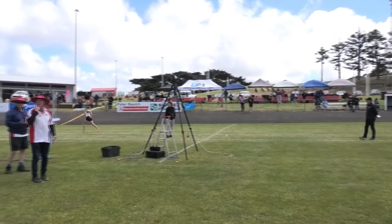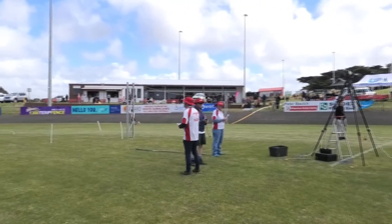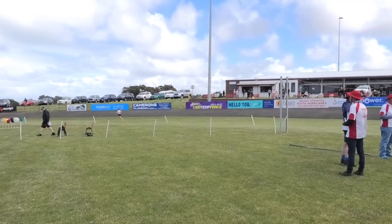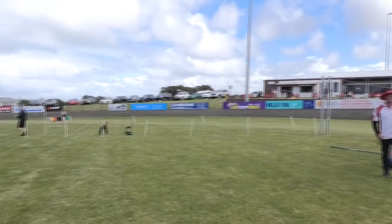And away they go. There's Natalie Densley who will lead the field away. Densley is the leader, with Irwin just behind. Woodward not far away from the shelter.